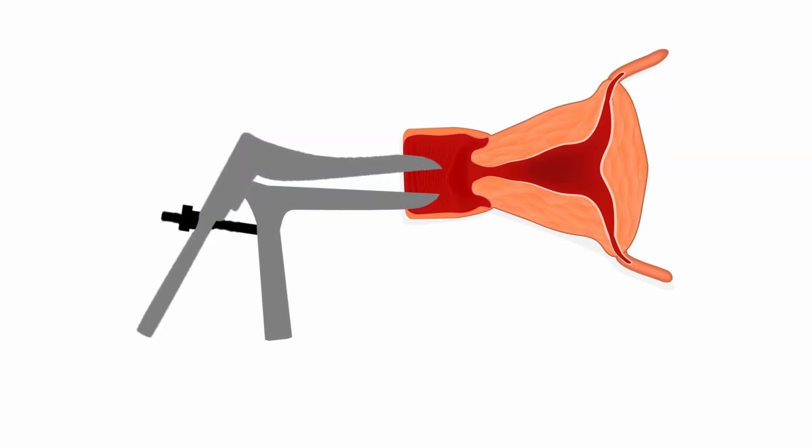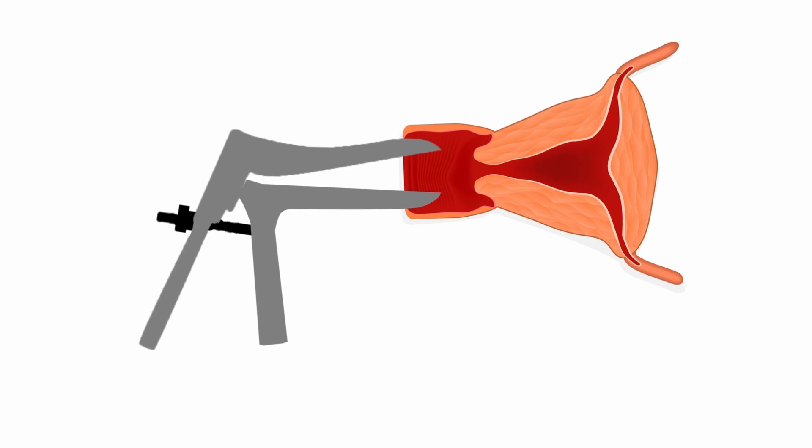Incidentally, if you do have the symptoms listed earlier, your doctor would perform an internal examination which involves using a tool called a speculum, which helps to separate the walls of the vagina to clearly visualize the cervix, to look for any polyps.